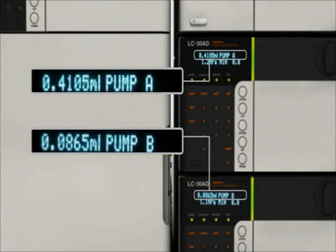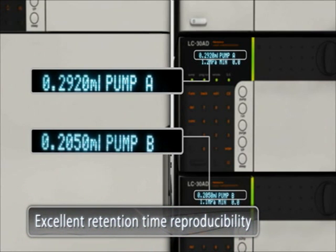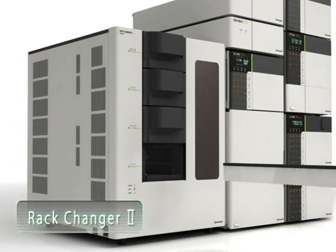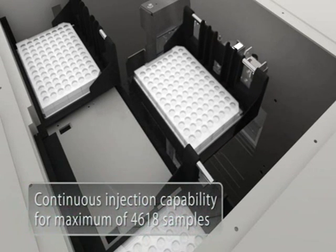Nexera solvent delivery provides excellent retention time reproducibility even in ultra-high speed gradient conditions. The micro plunger driven precision solvent delivery control can keep up with demanding flow rate changes during rapid concentration shifts in a demanding gradient program. With the addition of a rack changer to the auto-sampler, over 4,500 samples can be continuously processed.